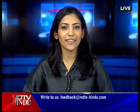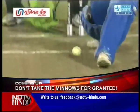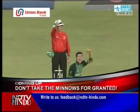Well, the Indians are not taking their minnows for granted and the Ireland team is just proving why. The latest from the Cricket World Cup is coming up.